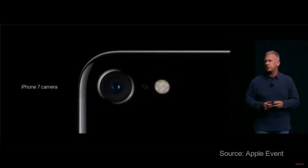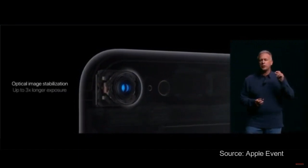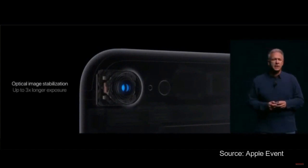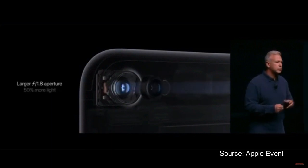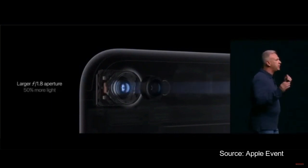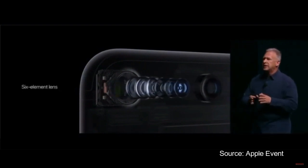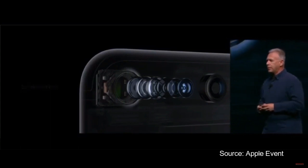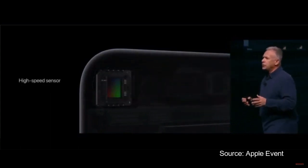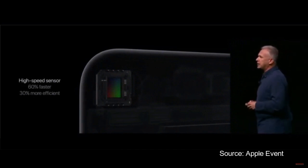It is a huge advancement in photography for cell phones. Everything about it is entirely new. There's an optical image stabilizer in all iPhones — 7 and 7 Plus — it helps steady from shaking hands. There's a wider f1.8 aperture lens that lets 50% more light onto the sensor. There is a new six-element lens, so you can get a sharp image edge-to-edge. And there's an all-new 12-megapixel sensor — it has large pixels, it's 60% faster, and 30% more energy efficient.